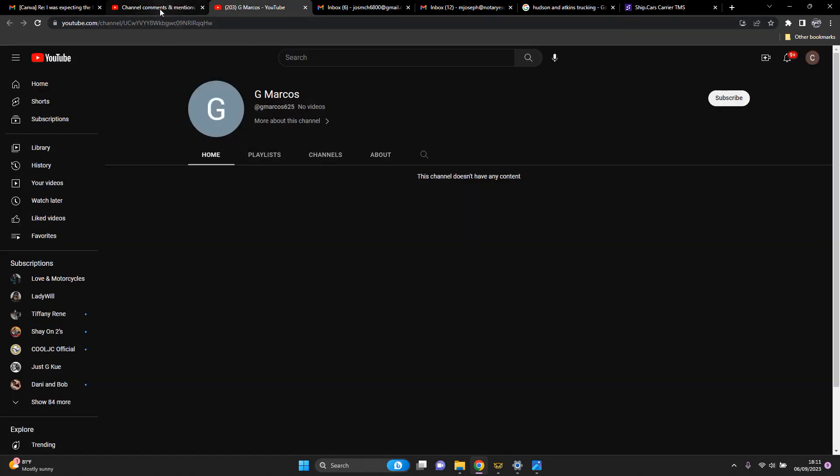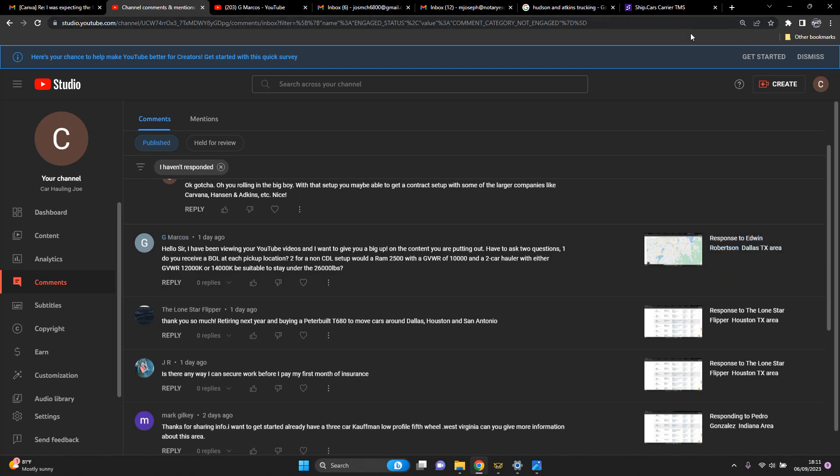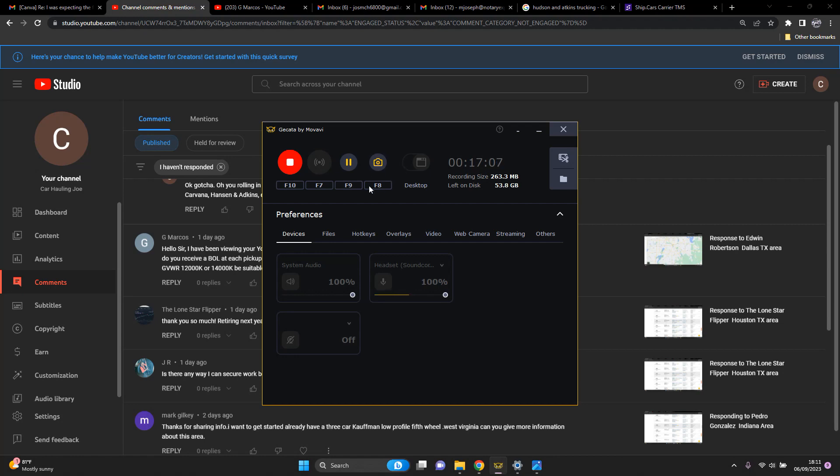G. Marcos, I hope that answers your questions. For BOLs, get on ship.cars unless you're using the big brokers who have their own — or you can create your own BOLs electronically. Same goes if you have drivers: you can create BOLs on ship.cars and send them out to a specific driver. As for your GVWR on your truck, you'll be okay at 12,000, 14,000, or 16,000 pounds for the trailer as long as you don't go over 26,000 combined. And make sure you get your declared weight changed if you haven't already.